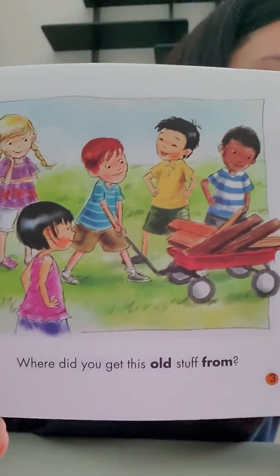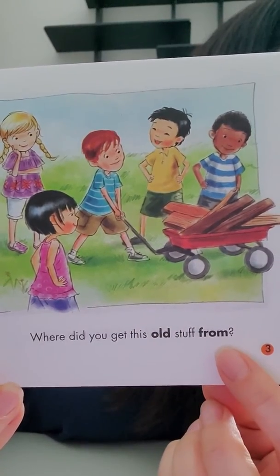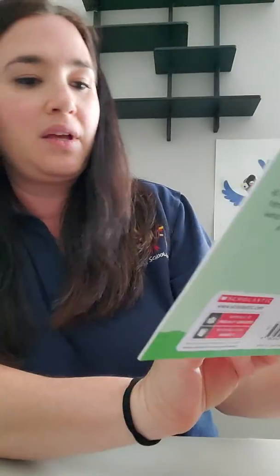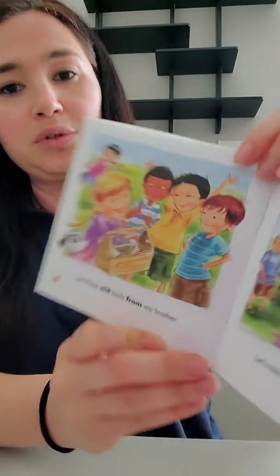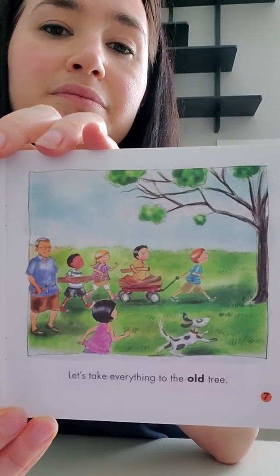Where did you get this old stuff from? Let me hold it up so you can see those sight words — they're bolded, which means they're in darker print. Old and from. I got these old boards from my dad. I got these old nails from my mom. I got these old tools from my brother. Let's take everything to the old tree. It's nice to have help from friends.